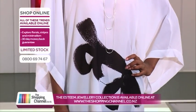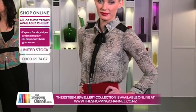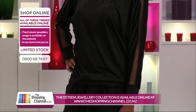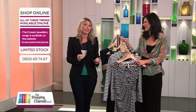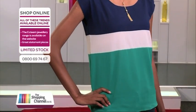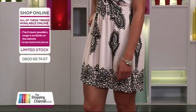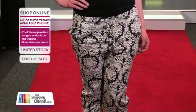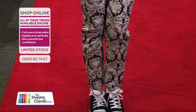If you like anything you see, you know what to do — all the garments are available on the Shopping Channel website, theshoppingchannel.co.nz, or give us a call on 0800-MY-SHOP, that's 0800-69-74-67. The brilliant thing is you can try these on in the comfort and privacy of your own home, and we have a 30-day money-back returns policy. Just send it back to us if you don't love it, because we want you to be happy.